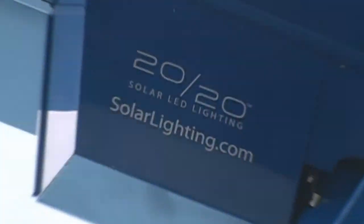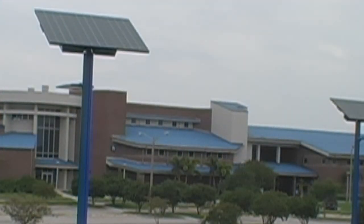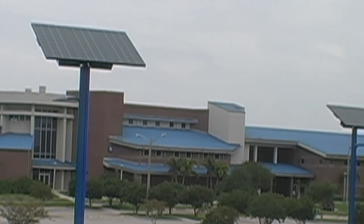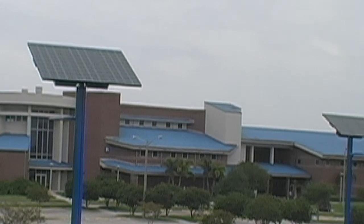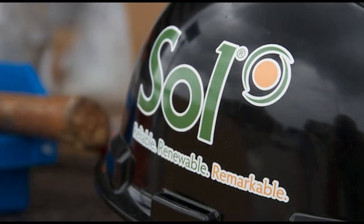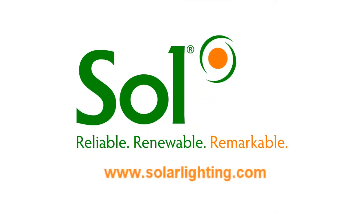Sol Inc.'s 2020 system will light the way for everyone that visits the Brown Center on the Indian River State College campus for years to come, and without cost. It will also serve as a reminder for every person that passes under the solar-powered lights that innovation and a commitment to making the world a better place does not require the flip of a switch. Sol Inc. — Reliable. Renewable. Remarkable.